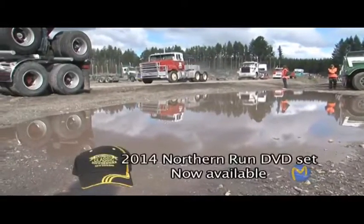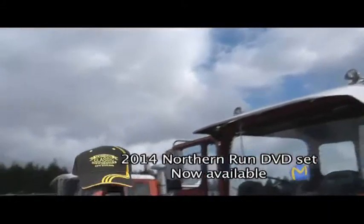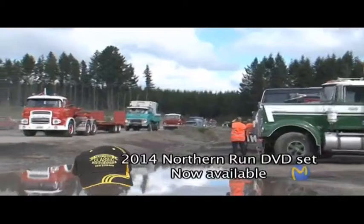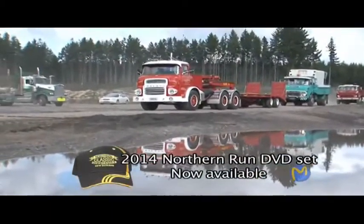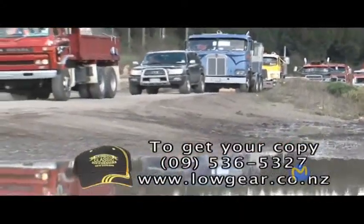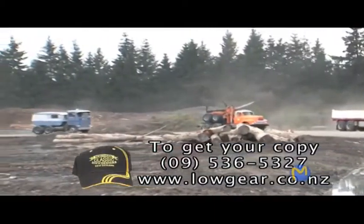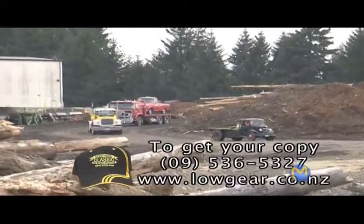The 2014 Northern Classic Truck Run DVD is now available. Join the boys and girls as they travel from Wellington all the way up to North Cape and back again, stopping along the way at some interesting places with great truck driving camaraderie. This two-hour DVD set is $40, and you can get your copy by calling 09 536 5327, or visit www.lowgear.co.nz.